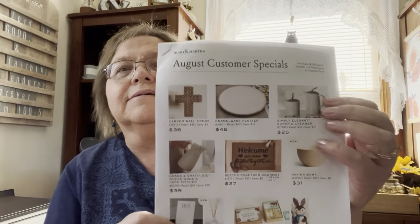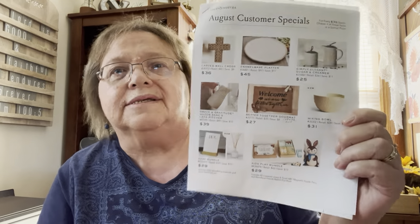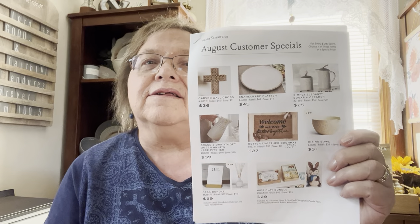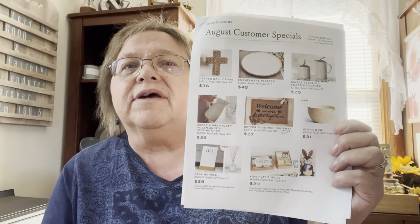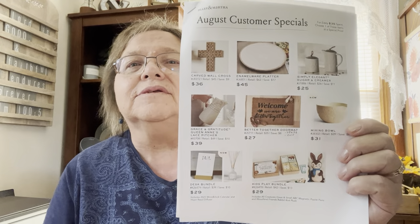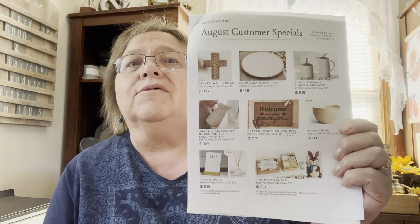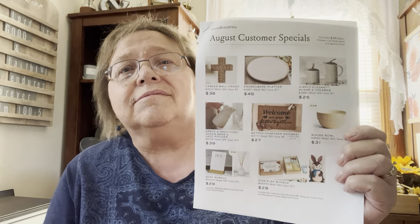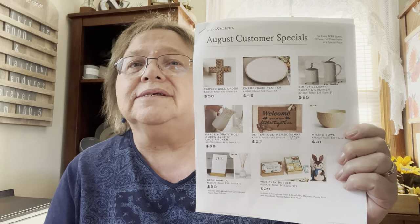The August customer specials flyer offers eight different choices. For every $35 of retail value spent, you qualify to choose one item at a reduced cost. So for $35 or more you get one choice off the flyer, for $70 two choices, and so on.